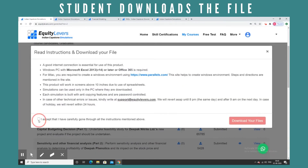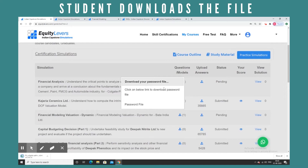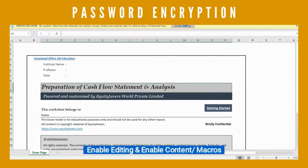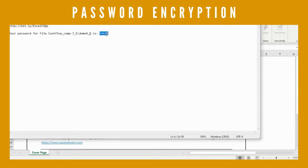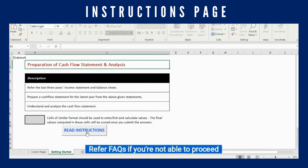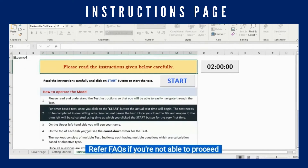While downloading, the file will also download an auto-generated password unique to that computer. Upon opening the Excel file and enabling editing and content, the password must be entered to attain access to the document. The simulations contain detailed instructions that the student must read before he begins the task.